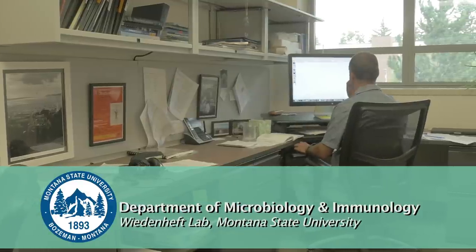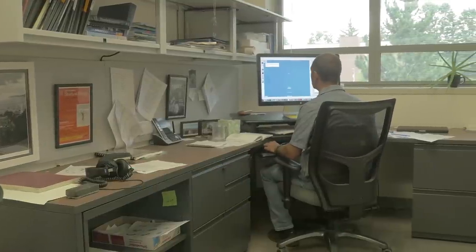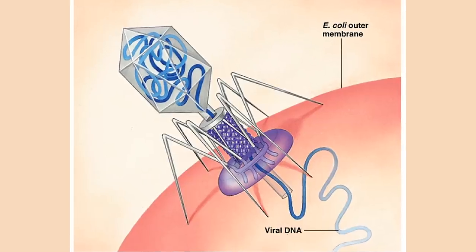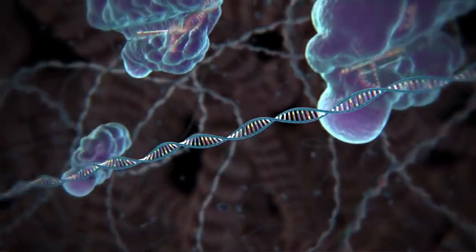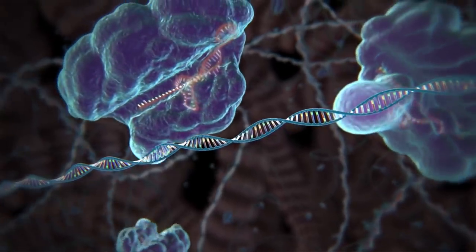My name is Blake Wiedneft. I'm an assistant professor at Montana State University in the Department of Microbiology and Immunology. In my lab we're trying to understand how bacteria respond to viral infections. Like humans, bacteria get infected by viruses, and we're trying to understand what happens when a bacterial cell encounters a virus and how it responds to that infection.